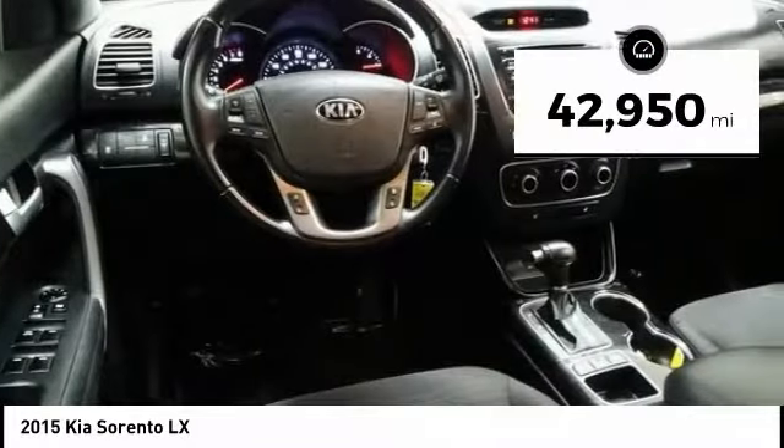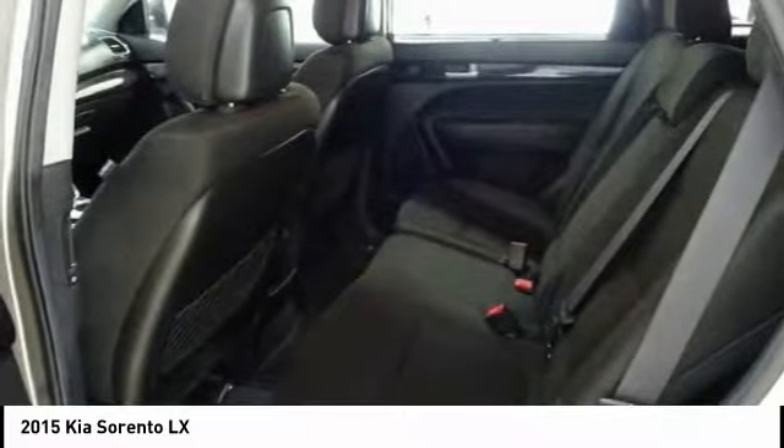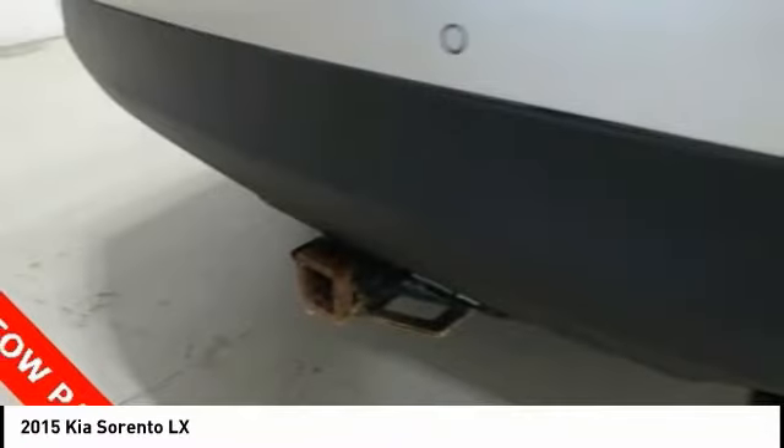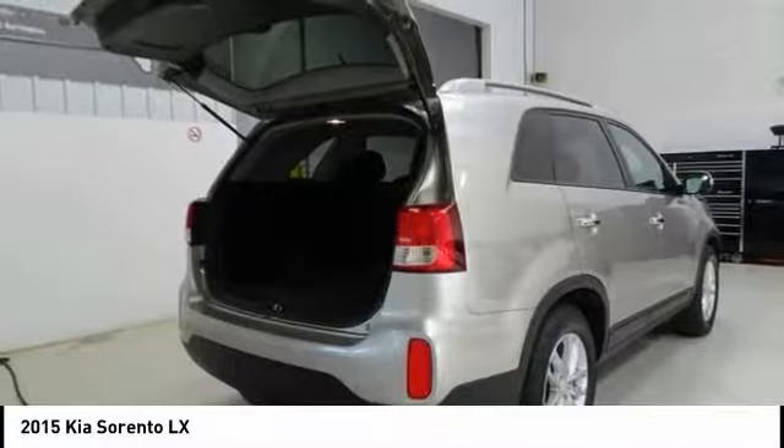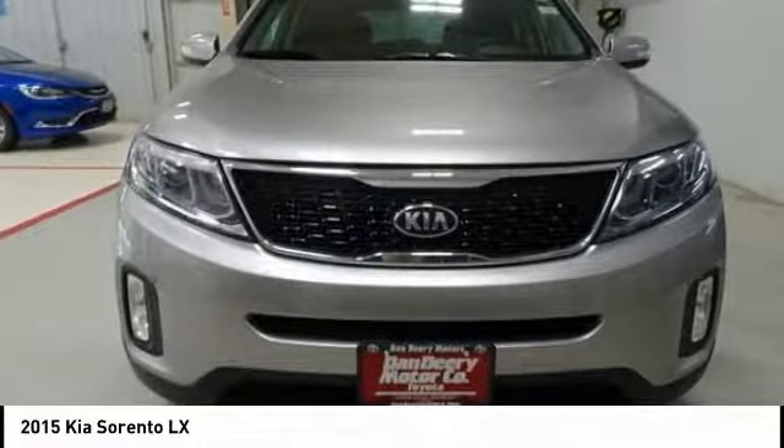This vehicle has less than 45,000 miles. Here are some of this vehicle's great options: traction control, backup monitor, air conditioning, dual airbags, power steering, AM FM stereo with CD player.